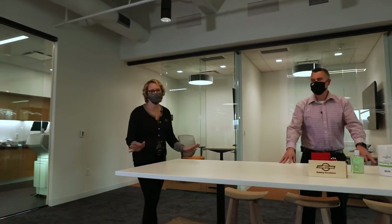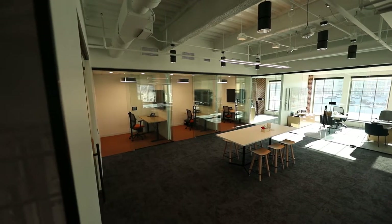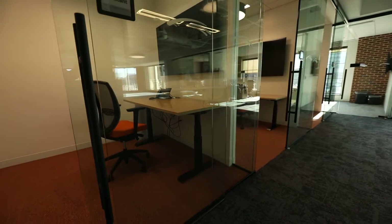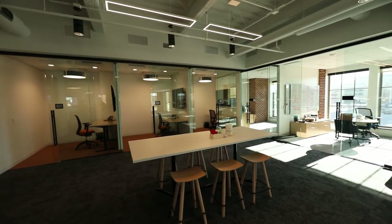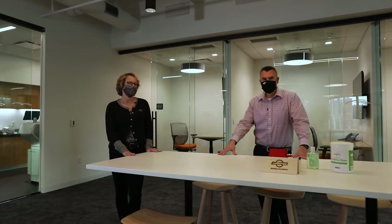We have a lot of open collaboration space in our new office. Listening, collaborating, teamwork — it's what we're all about. Also, if you need a little privacy, we've got some breakout rooms that are fully equipped to handle a private phone call, conversation, or if you just need to get away. Let's continue our tour.